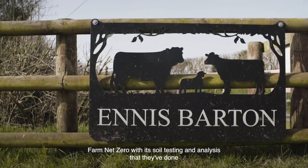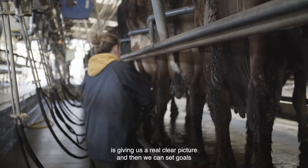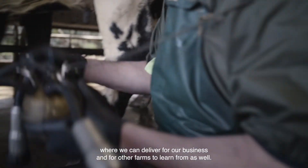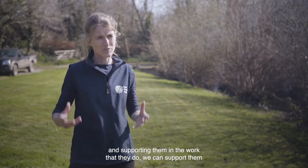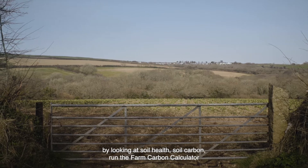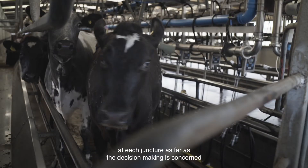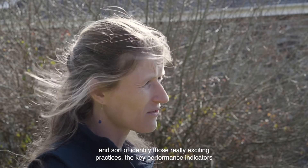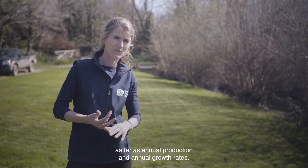Farm Net Zero's soil testing and analysis is giving us a real clear picture, and then we can set goals where we can deliver it for our business and for other farms to learn from as well. We support them by looking at soil health, soil carbon, running the farm carbon calculator at each juncture in decision making, and identifying key performance indicators for animal production and animal growth rates.